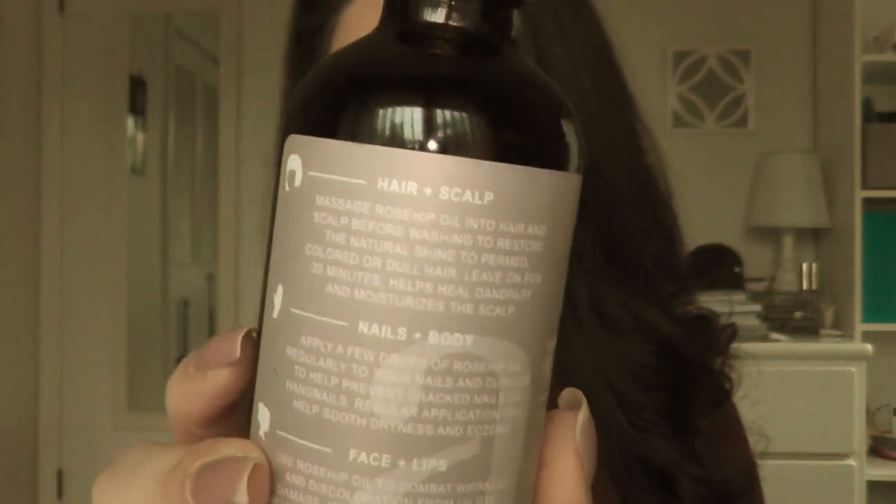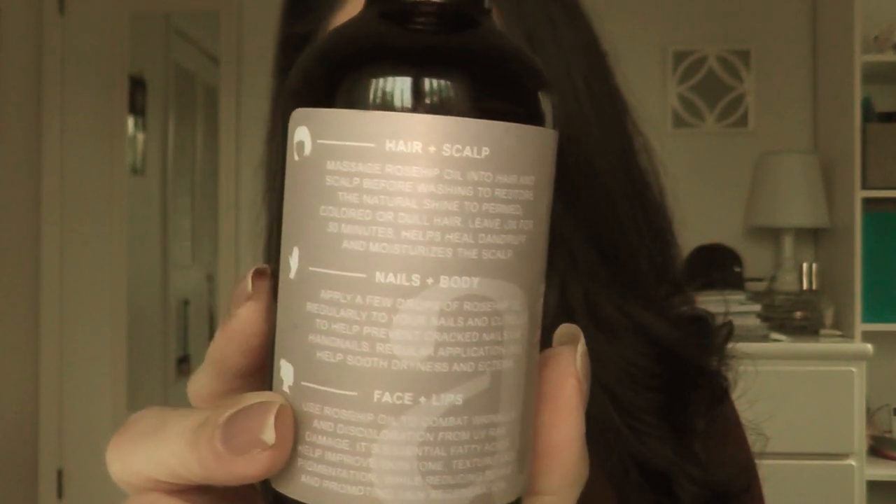So far I've only tried it on my face, but the bottle suggests you can use it for your hair, scalp, lips, and all over your body and nails. I might give that a try for my cuticles and other dry spots.